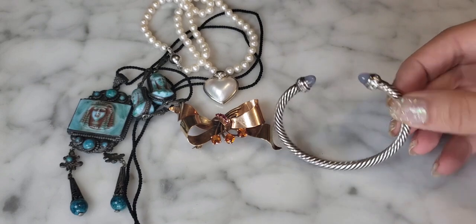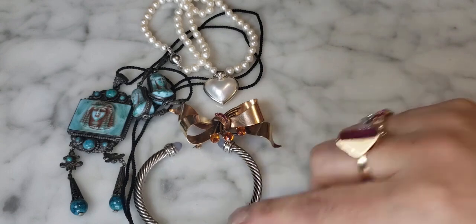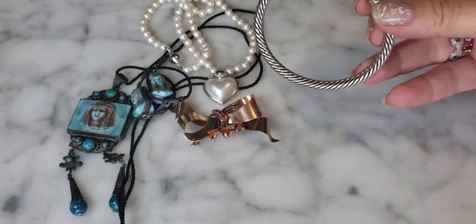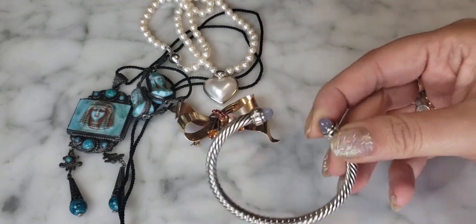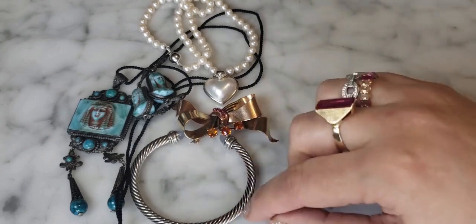I still haven't decided what I want to do with it — whether to sell it or keep it. This was the first thrifted piece of David Yurman I had found. It's a really pretty bracelet, it looks great on, and I love the cable design. That remains to be seen. But that's a great part of thrifting — you can keep it for a while, wear it, and then sell it at great value. Something like this, I saw prices between $400 and $500 for this David Yurman bracelet.